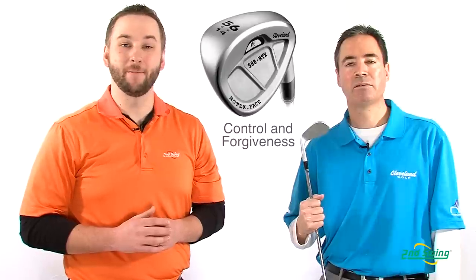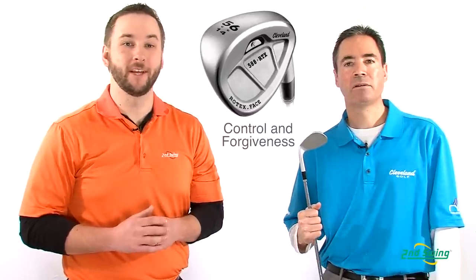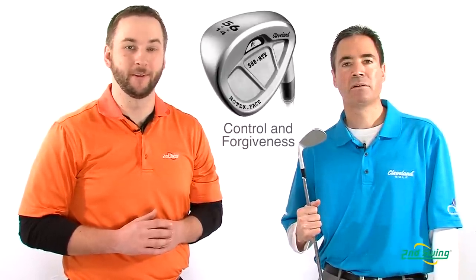The spin rates and cavity back are going to give more control and forgiveness for that person looking to improve their short game. Remember to go to SecondSwing.com and order your new wedge and sign up for a free online fitting.